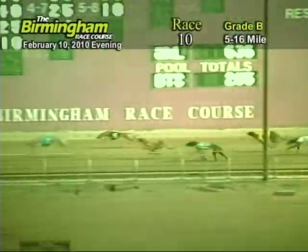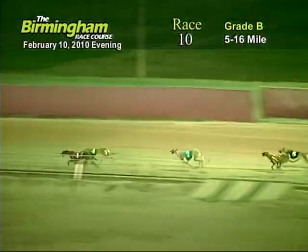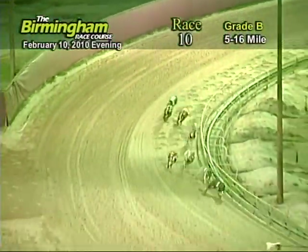As they go down the back stretch, number four holding on to the lead from the one, two, eight, five, seven, six, and three. Entering the final turn, number one. O'Kee Paxton has the lead from the four, eight.